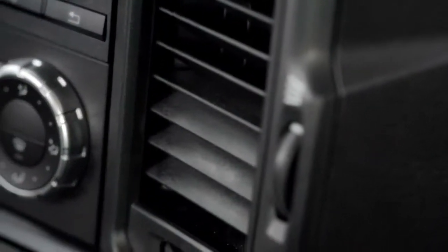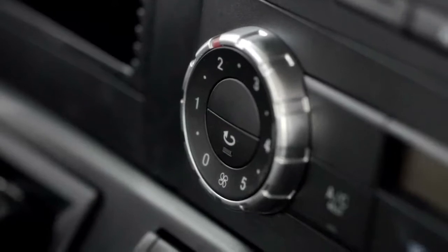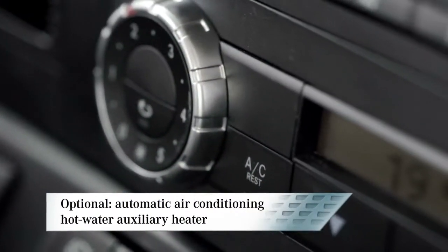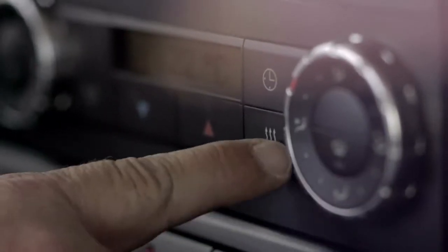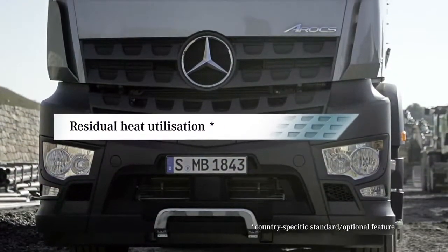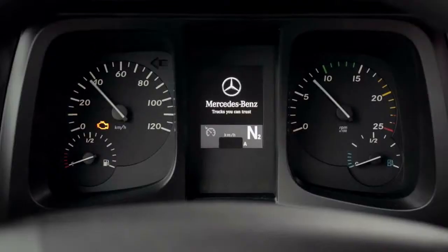The diffuser vent also ensures draft-free ventilation of the cab. Automatic air conditioning and a hot water auxiliary heating are available as optional extras in a range of designs.